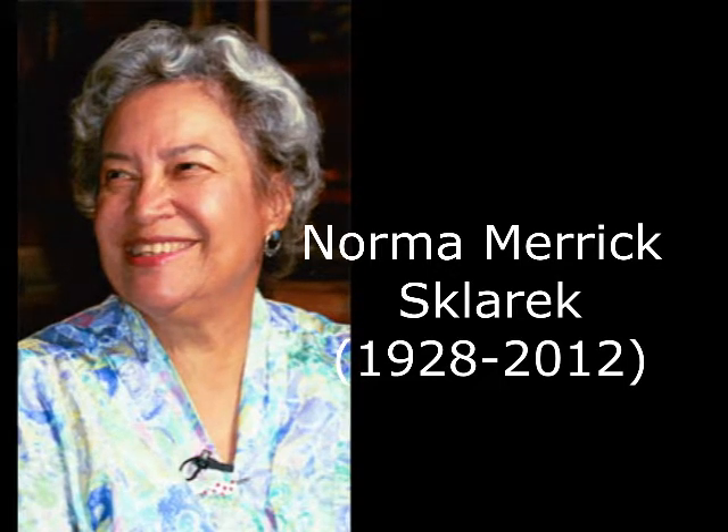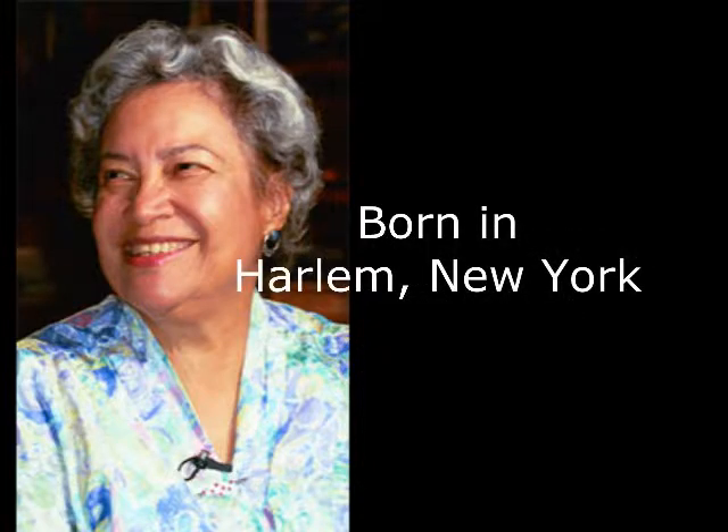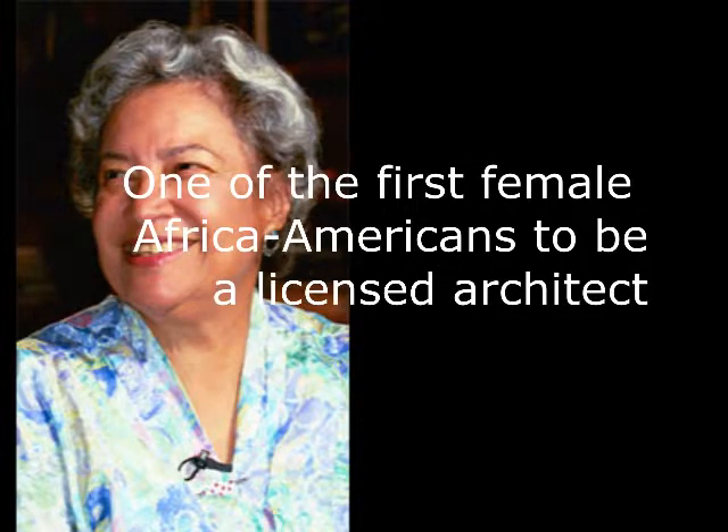Norma Merrick Sklarek was born on April 15th, 1928, and died on February 6th, 2012. She was born in Harlem, New York, and attended Hunter College High School. She also attended Barnard College and gained her degree from Columbia University School of Architecture in 1950. She became one of the first Black women to be licensed in America, as well as the first Black woman to be licensed in New York and California.